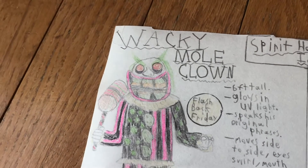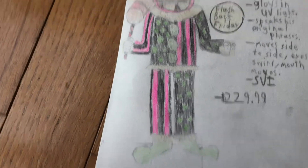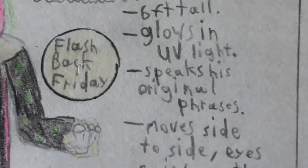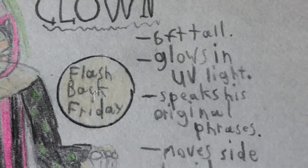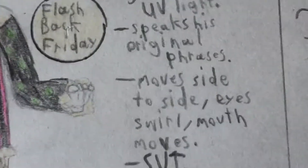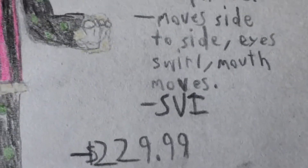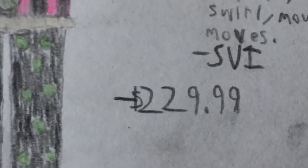The first idea I have is for the Wacky Mole clone to get brought back. Here's the kind of picture I drew of him. He'd be a Flashback Friday, six feet tall. When you put him under a blacklight, he glows. He speaks his original phrases with the same voice actor, because I don't like what they did with Uncle Charlie. He moves side to side, his eyes would swirl, and his mouth would move. He'd be made by SVI and has a price point of $230 USD.